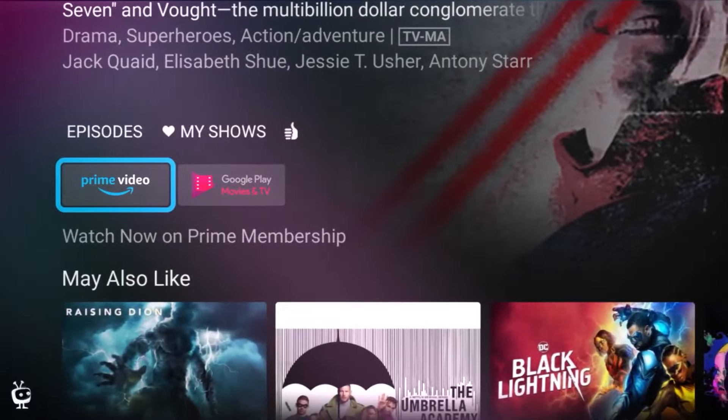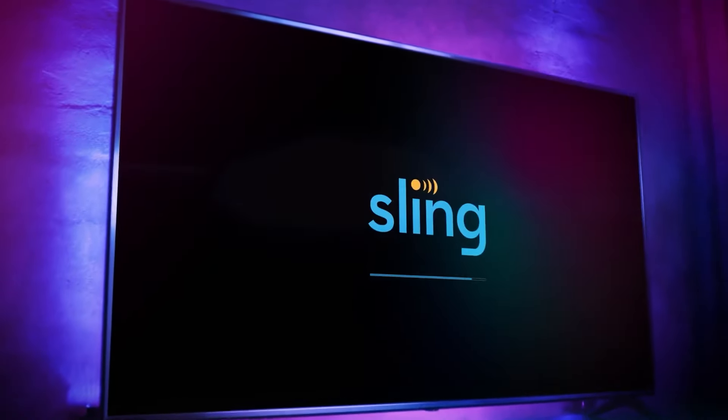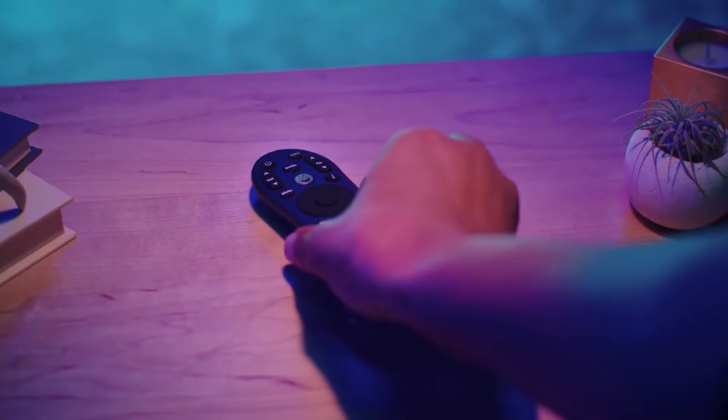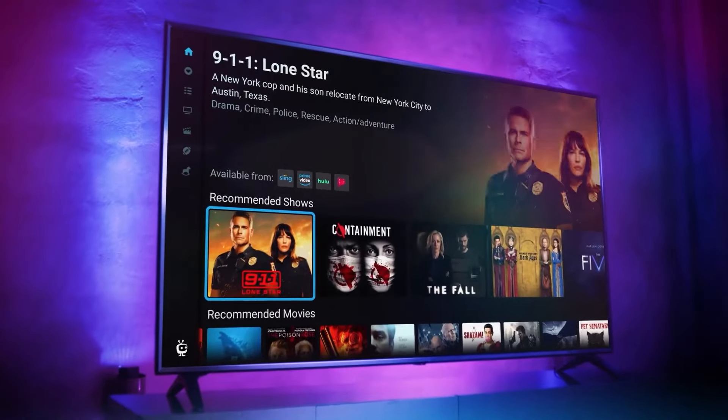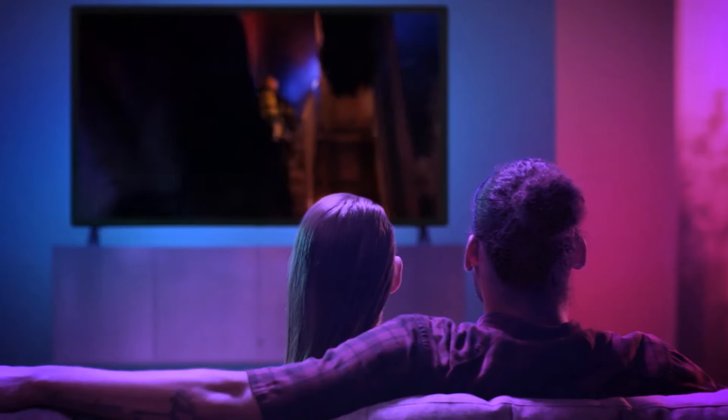This unassuming device might not pack the raw muscle of its pricier counterparts, but for cord cutters seeking an intelligent and affordable solution, it's a game-changer. Under the hood, a capable quad-core processor and 2GB of RAM ensure smooth sailing, whether you're streaming your favorite shows in vivid 4K HDR or recording live TV.